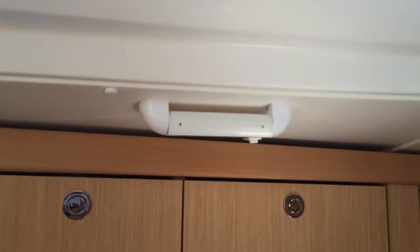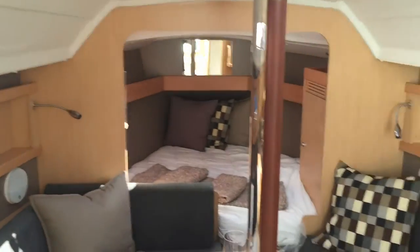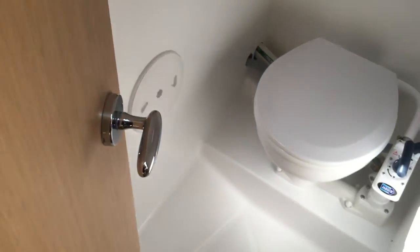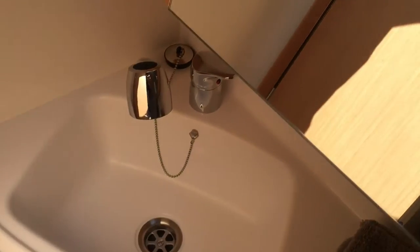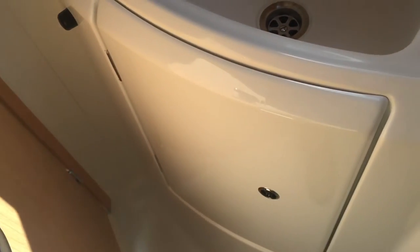LED lighting throughout, as mentioned. Curtains are all included. Double doors close off the forward stateroom. The head is aft to starboard and it's a very large molded fiberglass compartment — easy to clean. It's got a window back into the cockpit, mirrors, some storage, and a telephone-style shower. LED lights and additional storage below.